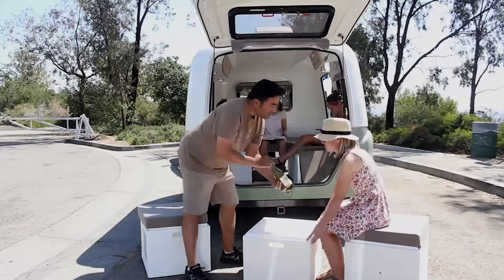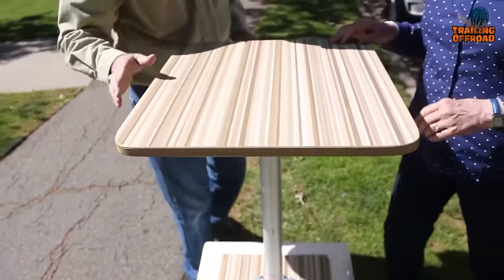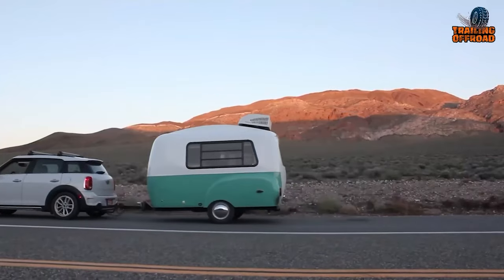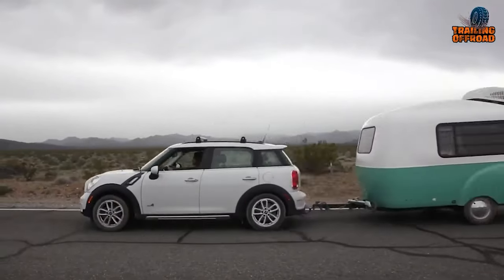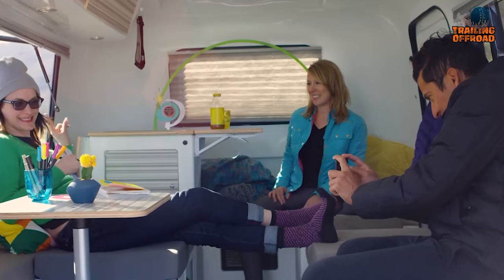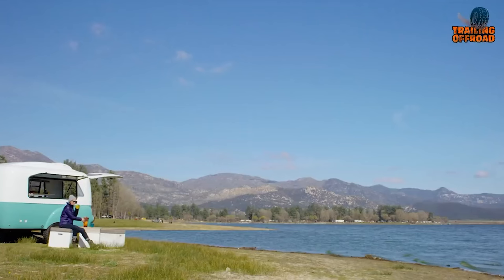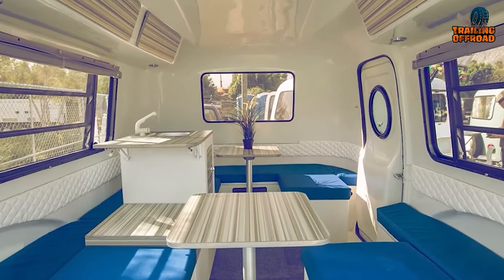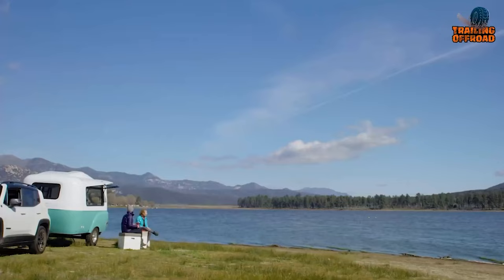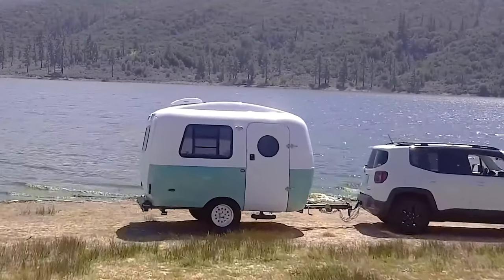Made from durable materials, the HC1's modular components can be stacked, rearranged, and even used outdoors, giving you the freedom to create the perfect setup for your camping adventures. The HC1 is designed to be lightweight and easily towable with most standard cars, making it highly accessible. Featuring classic wheel fenders and large panoramic windows, it boasts a retro-modern aesthetic. The honeycomb fiberglass floor provides durability and insulation, making the Happier Camper HC1 a game changer in the world of lightweight camping.